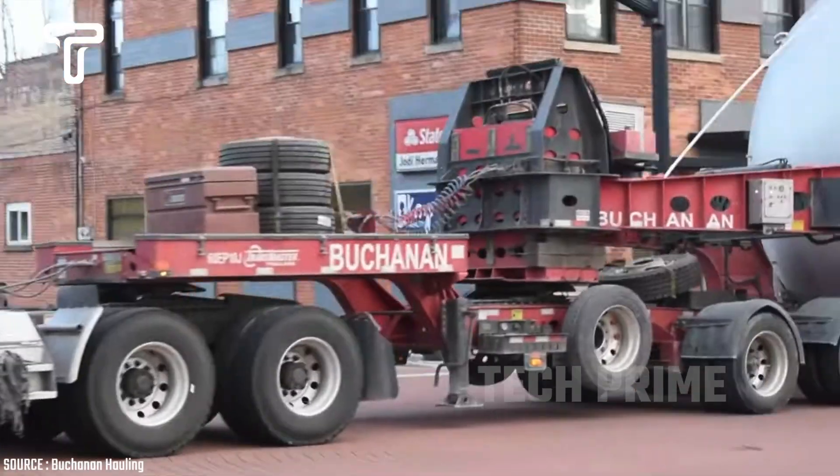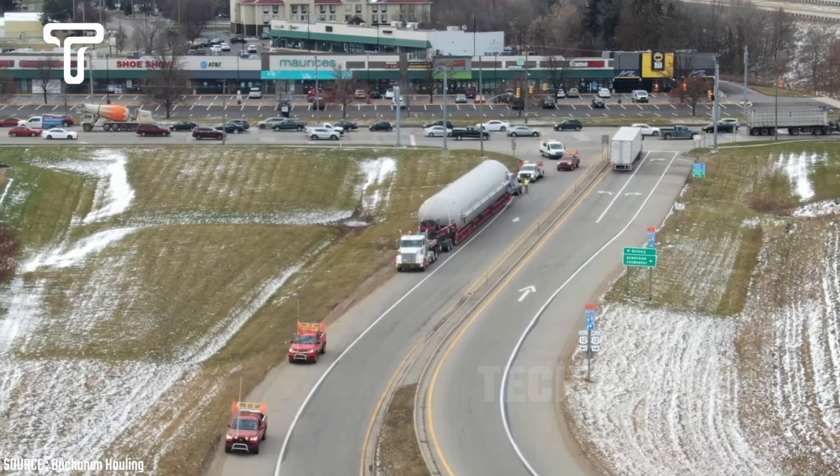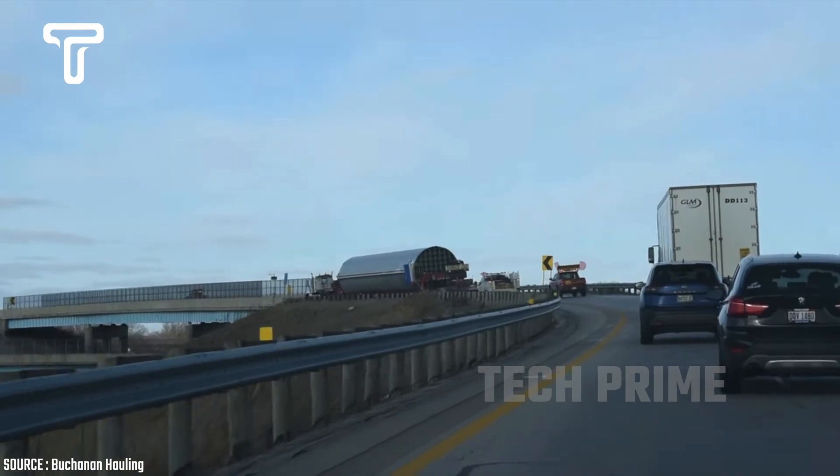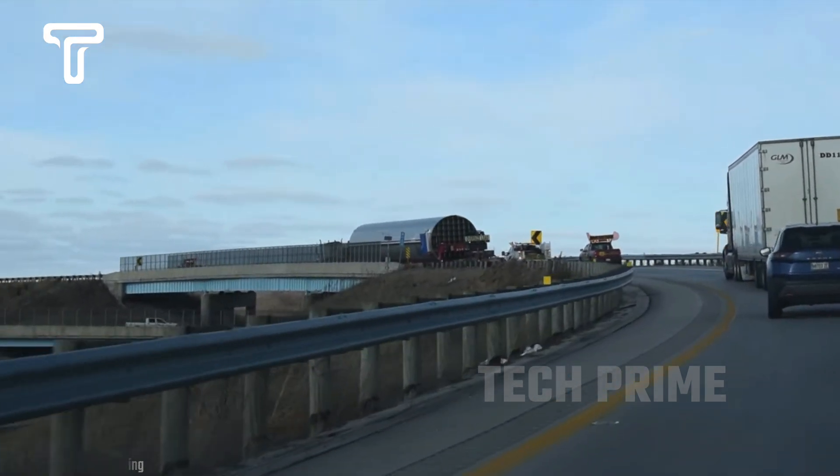Moving such a massive and heavy load with a truck is quite a significant task for the service provider and their staff. If anything goes wrong, they not only face financial loss but also risk their lives.